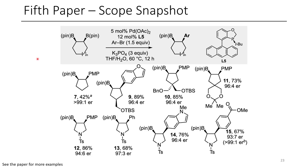In terms of the scope, this paper worked quite well. They demonstrated not only cycloalkanes, but also heterocyclic compounds such as protected pyrrolidines. The enantiomeric ratio for these is fairly good. Here you can see the structure of the ligand that they're using. I thought that this paper was pretty cool.